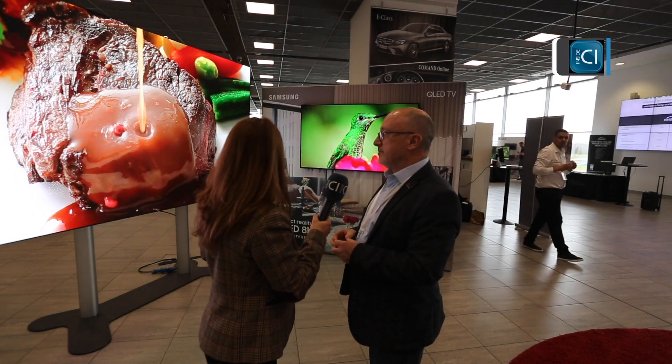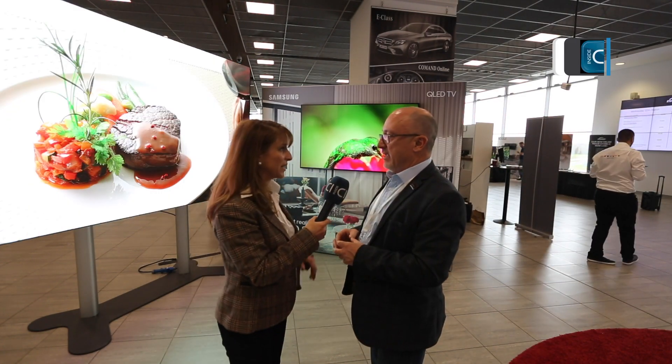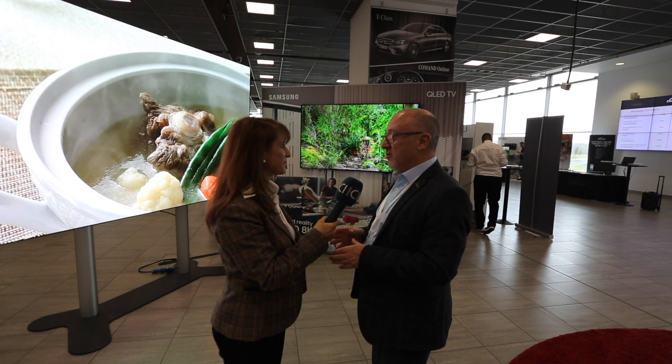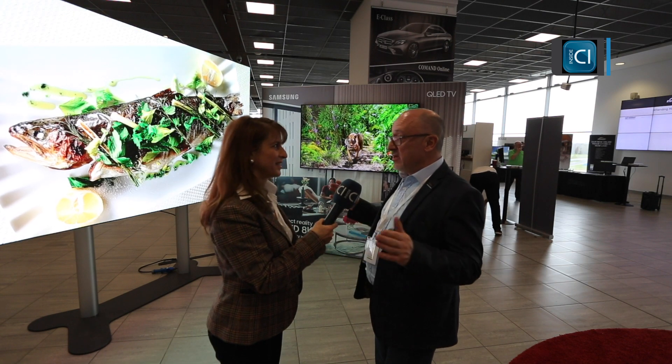You can't see the seams or anything, so it looks completely uniform — it's amazing. And the nicest thing about it is that because it's modular and builds up in modules, we can put it into the penthouse on the 56th floor using the elevator, which we were never able to do with large format screens before.